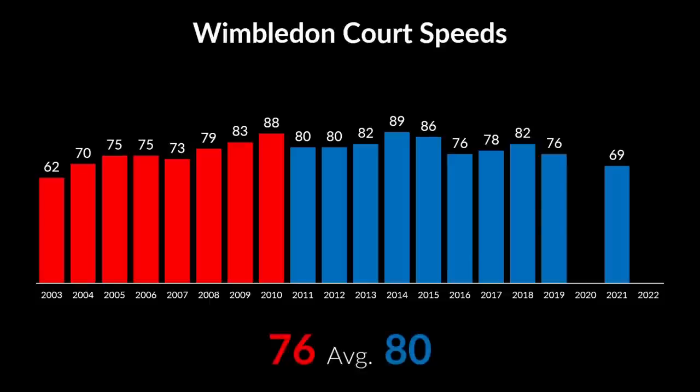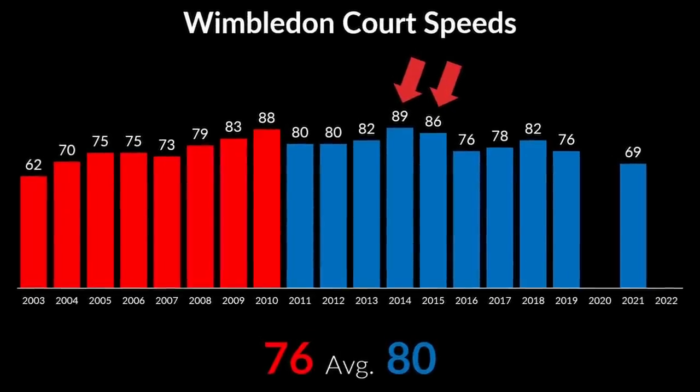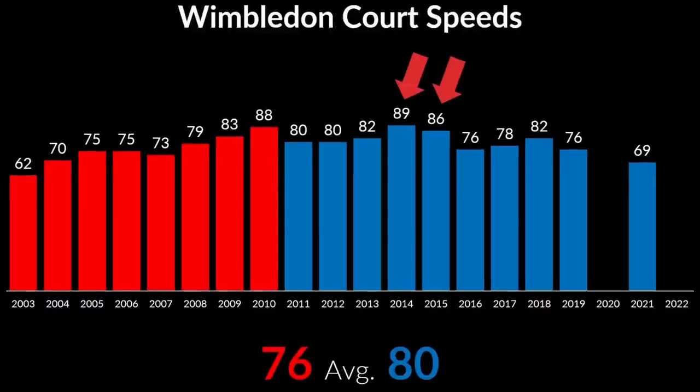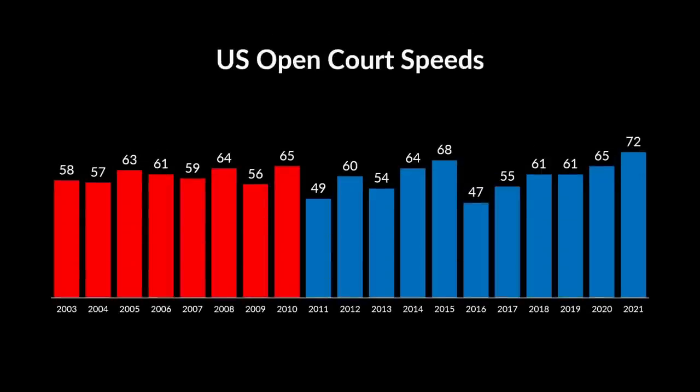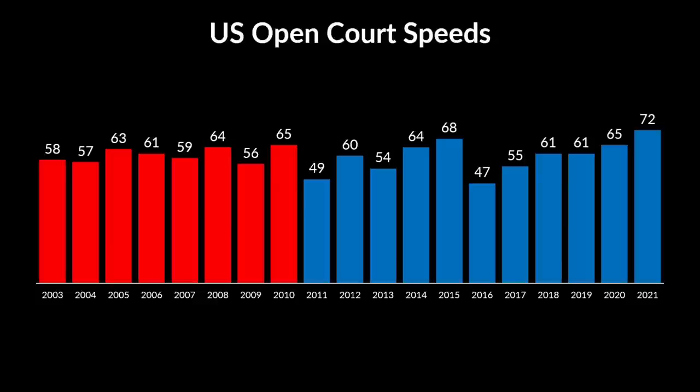It's also worth noting that Federer did not win any of the three fastest Wimbledon events. Nadal won in 2010, and Djokovic won in 2014 and 2015, both times beating Federer in the finals. This is completely opposite to the popular narrative that Djokovic bested Federer in Wimbledon because of slower surface. How about US Open? It's not as easy to judge with the naked eye. That's because, on average, the courts maintained the same speed in both eras.